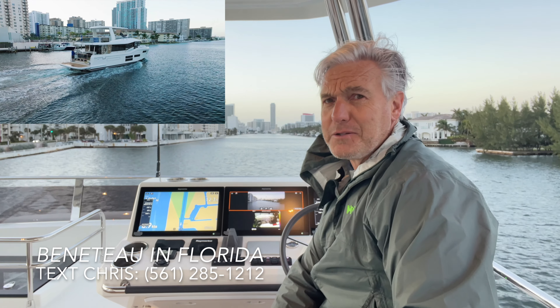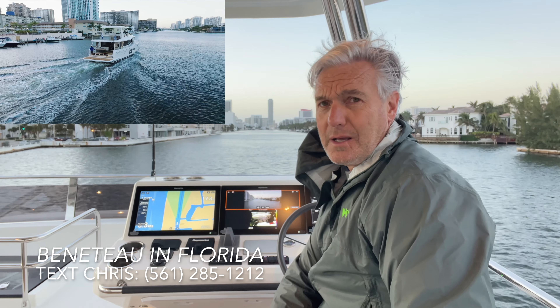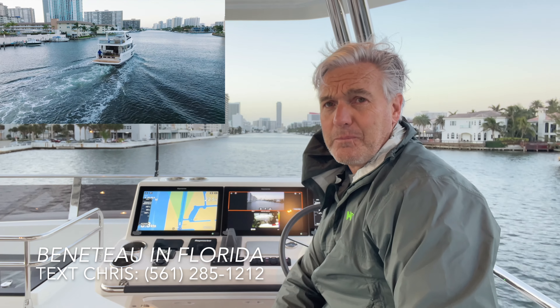Put Beneteau trawlers on your short list if you're looking for an incredibly reliable, comfortable, and high-value cruising option.